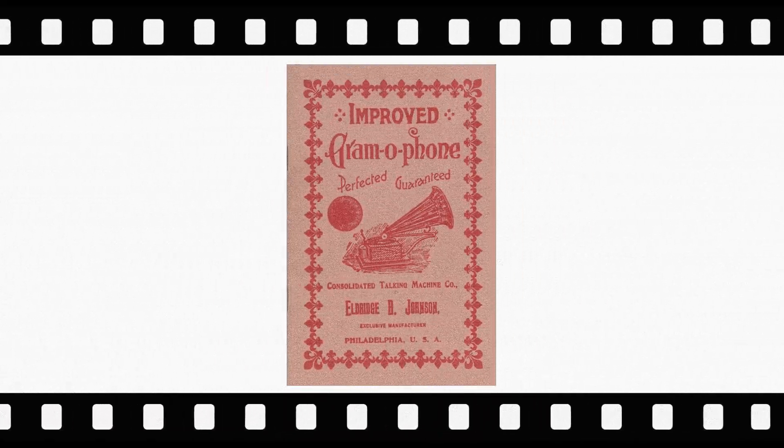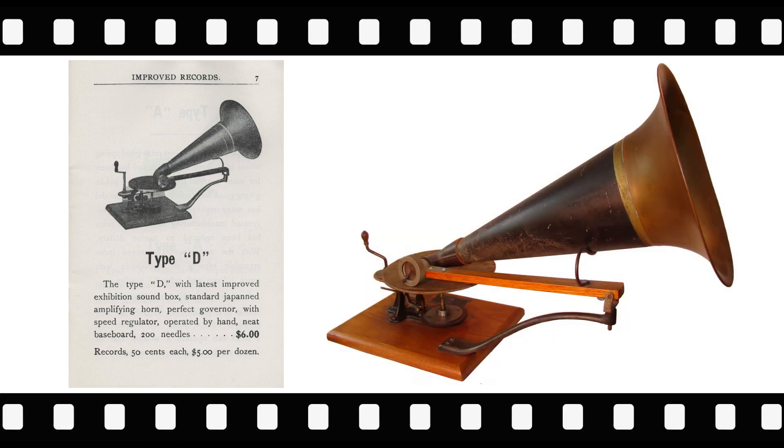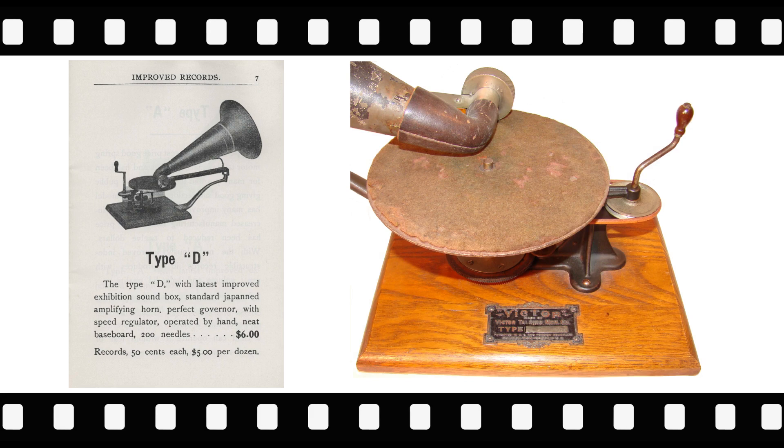In 1900, Eldridge Johnson incorporated the Consolidated Talking Machine Company. In the Consolidated Talking Machine Company catalog titled 'Improved Gramophone' is an ad for the Victor Type D. This phonograph is not to be mistaken for the later rear-mount Victor D that eventually became the Victor 5. This Victor D is a hand-wind model, like the Victor Toy.